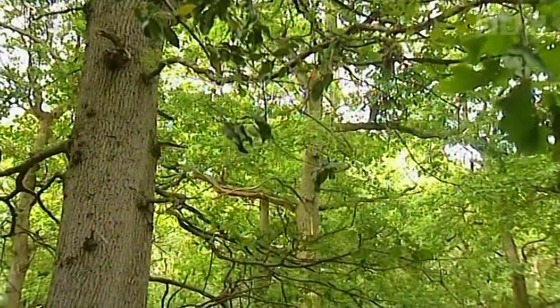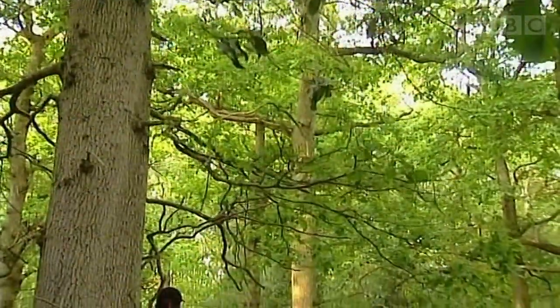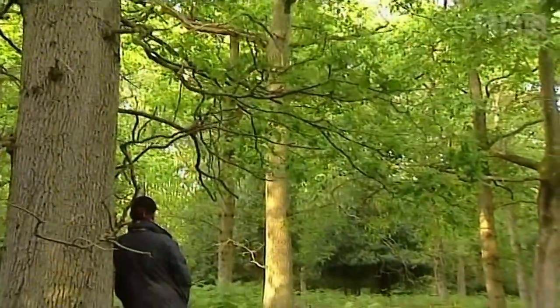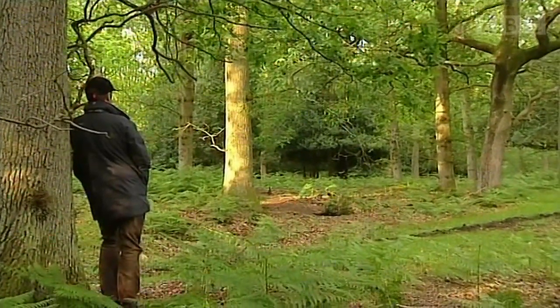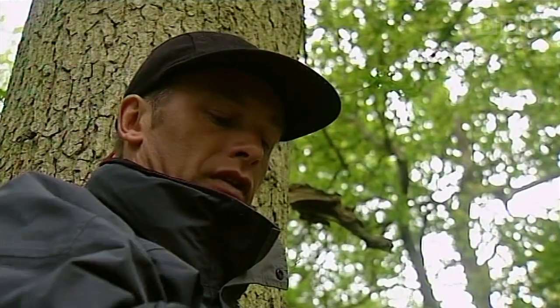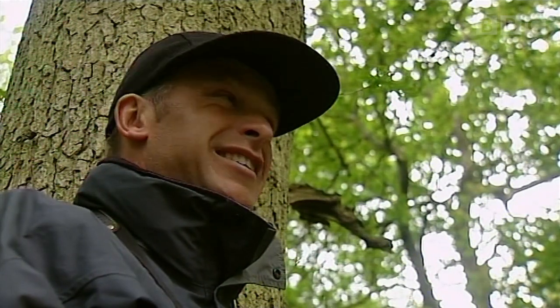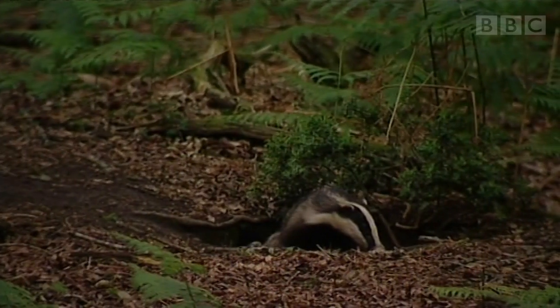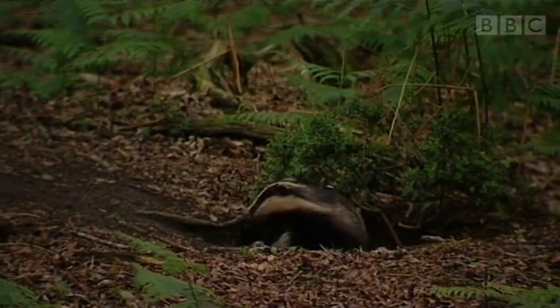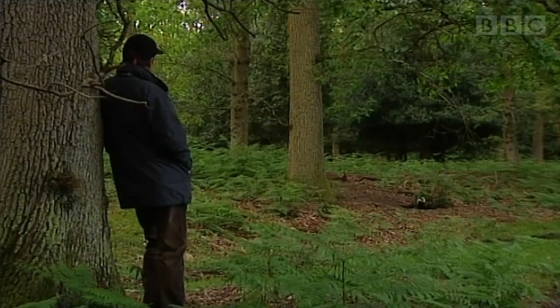My last bit of advice — be prepared to wait, preferably against a tree to disguise your outline, and don't move. It will be worth it. It's about half past eight in the middle of summer, still full daylight, which is about the best time of year to watch badgers. And there it is — the first badger of the evening making a tentative appearance.